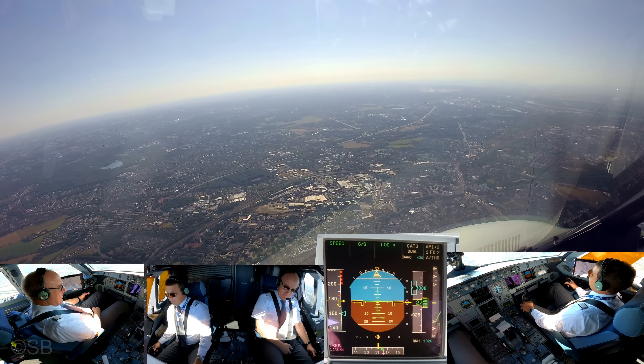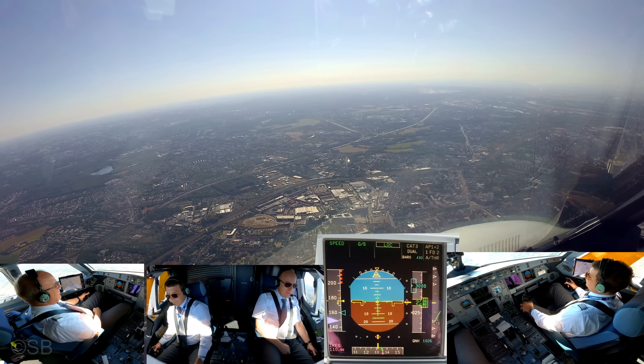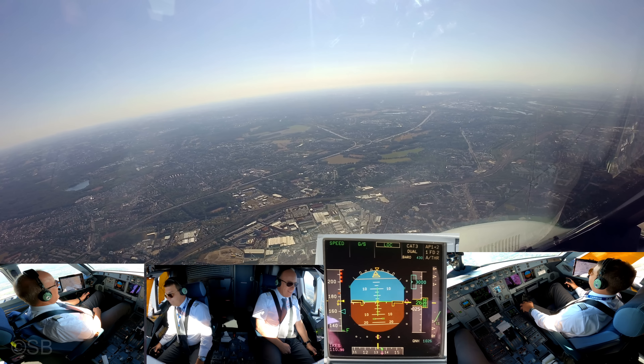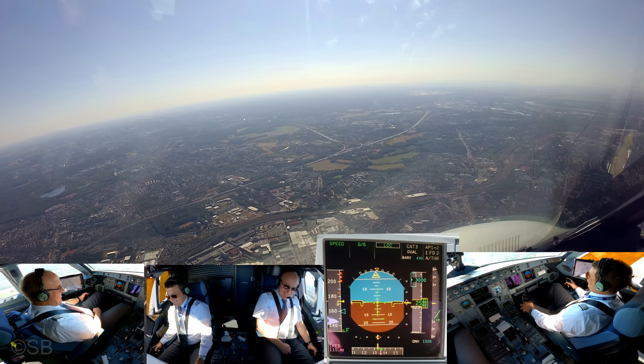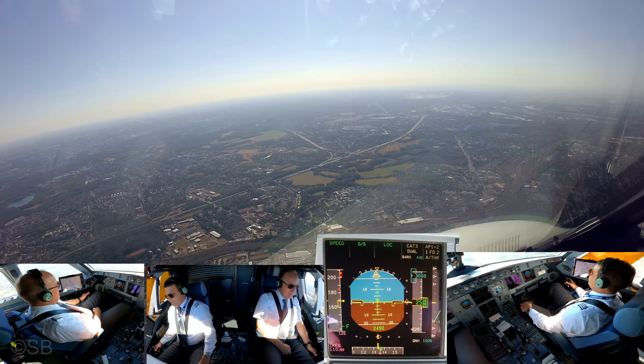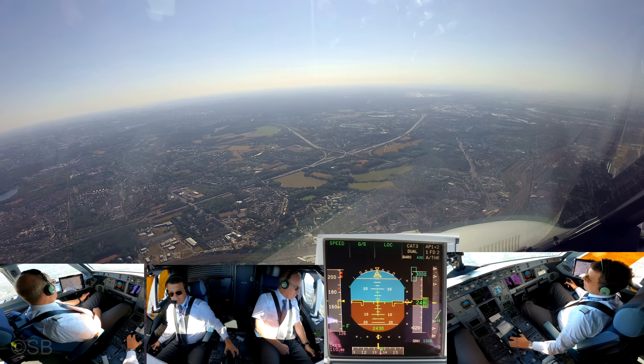Köln Tower, hello, EW 8XRG, we are on the ILS runway 14 left. EW 8XRG, hello, number 2. Number 2, copy. Speed is managed. Checked. Checked. Checked. Manual thrust.